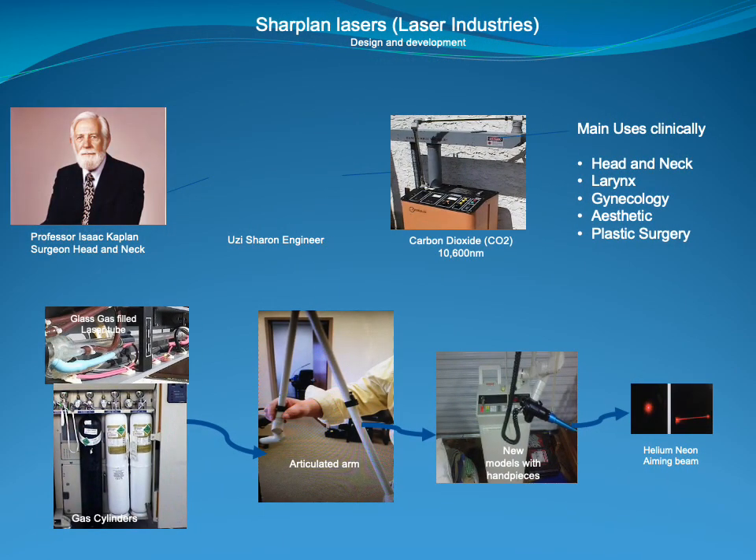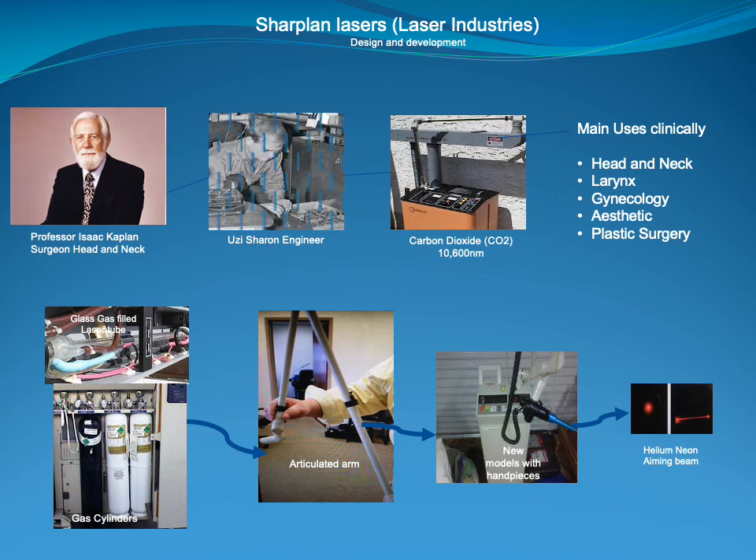Sharplan lasers was set up by Isaac Kaplan and Uzi Charon. Kaplan was a plastic surgeon in Tel Aviv and was a pioneer in the creation of the carbon dioxide laser. He was also the founder of the International Society of Laser Surgery and Medicine. He and his engineering partner set up Sharplan lasers and they pioneered the first carbon dioxide or CO2 laser for general surgery.